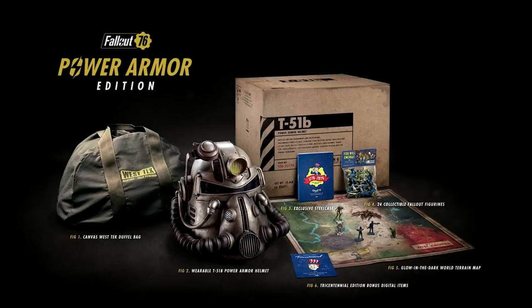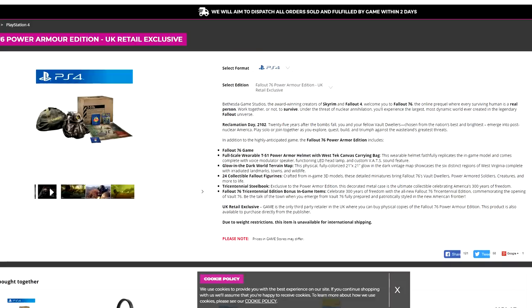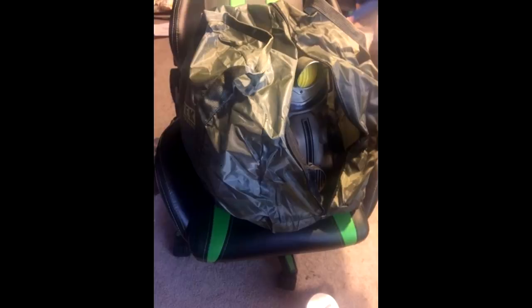The Power Armor Edition of Fallout 76 has a bunch of crap in there — a little map, some little figures, a helmet — but more importantly, a canvas bag. Or at least that's what was advertised, and still continued to be advertised long after they changed it from an impressive, nice-looking canvas bag to this shitty, crinkled, flimsy nylon bag.